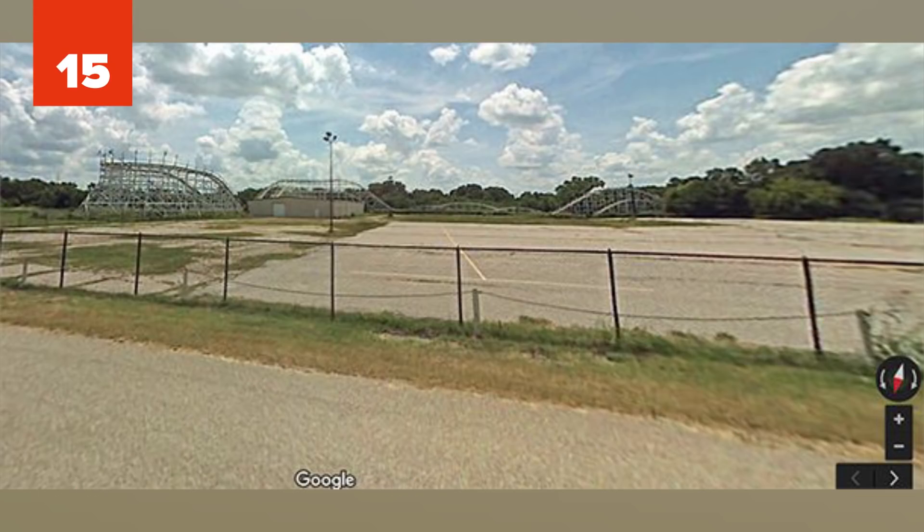Number 15: Joyland, Kansas. Opened in 1949, the Joyland Amusement Park in Wichita, Kansas had been a popular spot for decades until financial trouble led to its closure in 2004. Since then, its broken-down roller coasters and structures have become the unofficial playground for paintballers.